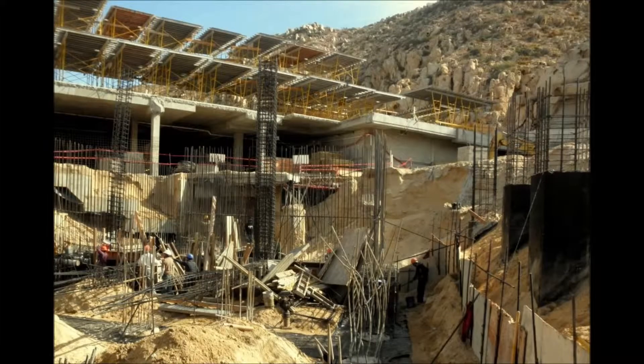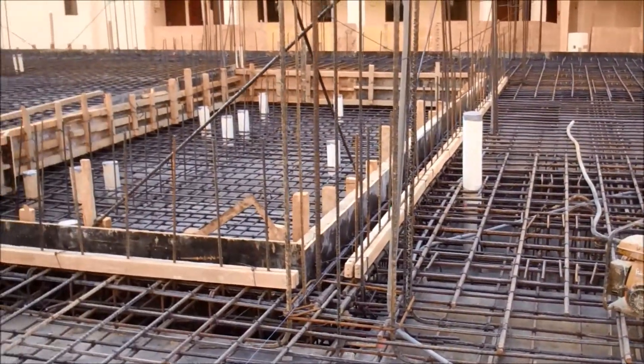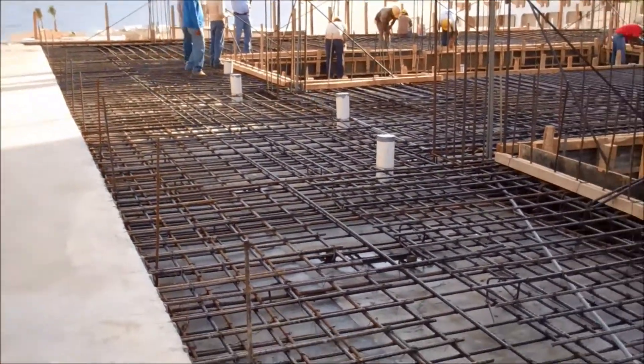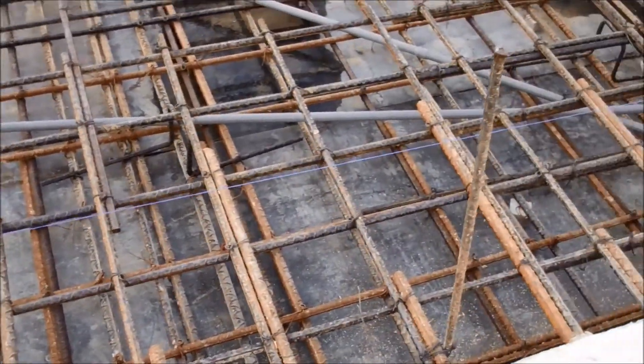Instead of doing transfer beams or having to carry columns through, we use the flat slabs as transfer slabs. It simplifies the formwork — they were able to use fly forms on the project to streamline and speed up construction — and then we just thicken the slabs as needed and reinforce accordingly.